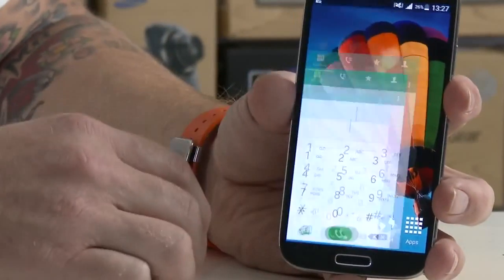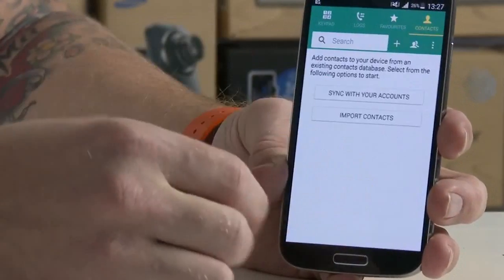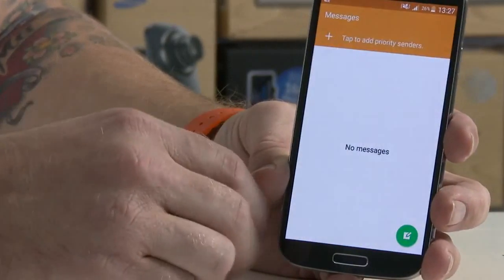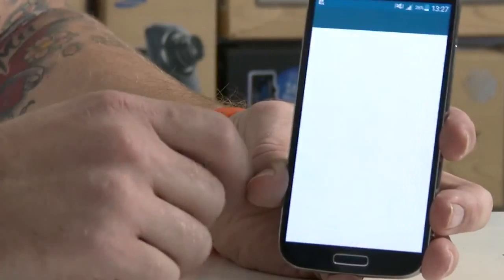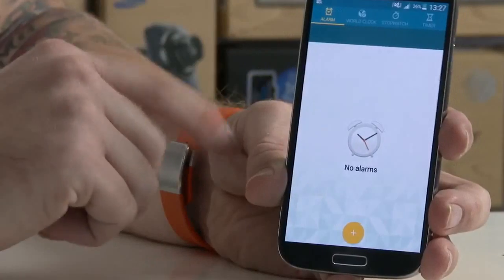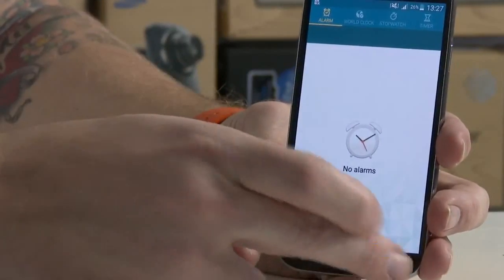Here you can see the same apps have been materialized — the dialer, messaging app with the overflow button, and the clock. Now we know this is Samsung's take on Android Lollipop, and as you can see, Samsung is making good progress in updating their phones to Android 5.0 Lollipop.